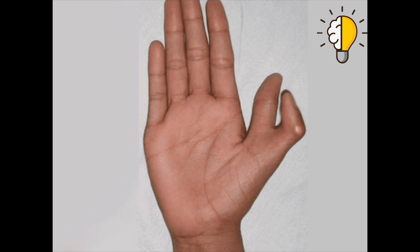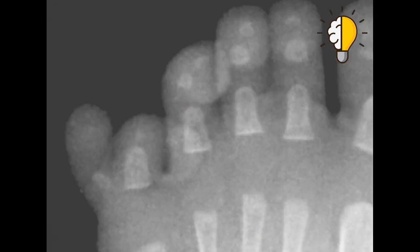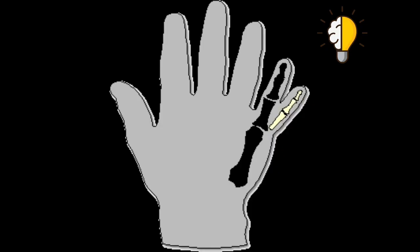This extra finger is only muscle and does not contain any bone. In general, all people have 5 fingers on the hand, but some people have 6 fingers on the hand or feet. Most of the time these fingers are non-functioning and commonly found on the side of the little finger, sometimes at the side of the thumb too. It is considered a very common birth defect and many times the problem is hereditary.